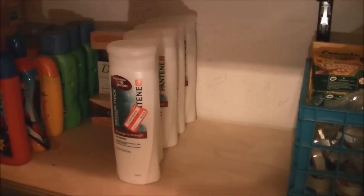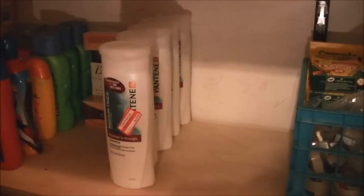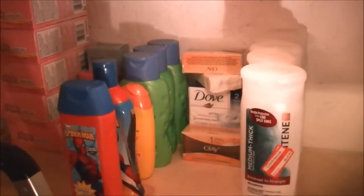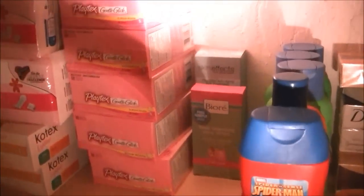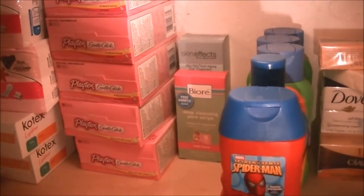Coming on over, we have some shampoos for the boys, since they're pretty much bald — they just have stubbles on their head, so they just use those shampoos. Coming further over, I have their bar soaps and some baby shampoos, which I use for the younger two babies, and some little body wash for them. Further over, I have some more facial products, some moisturizer, and then all the rest of that is feminine products.